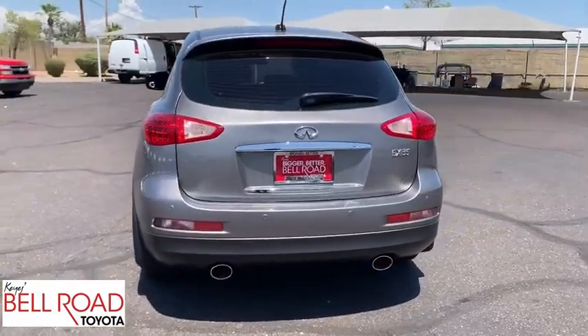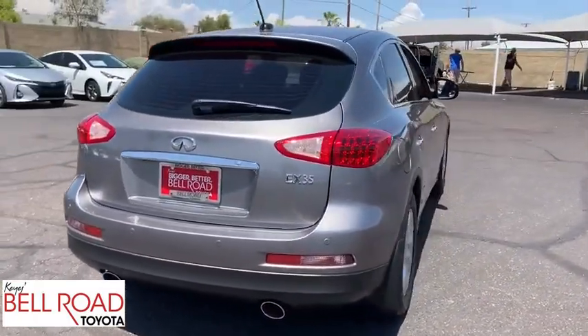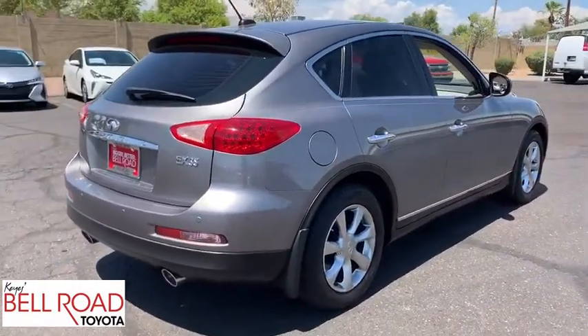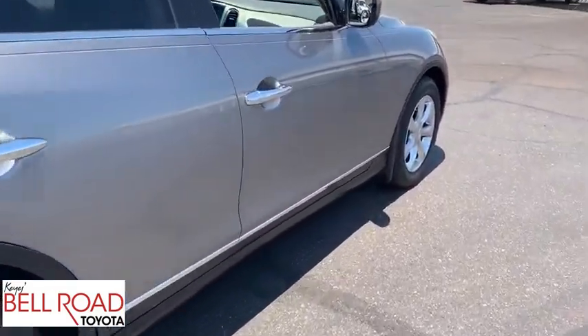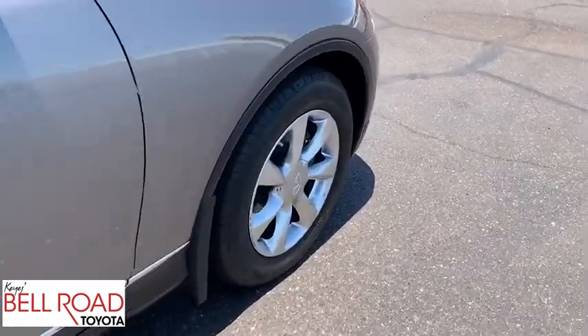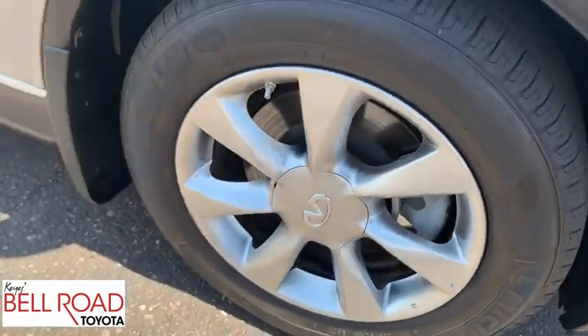This vehicle has less than 75,000 miles. Here are some of this vehicle's great options: keyless entry, traction control, stability control, steering wheel audio controls, power passenger seat, and anti-lock braking system.